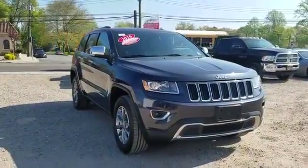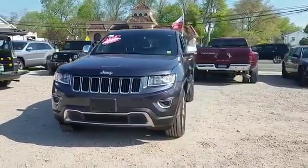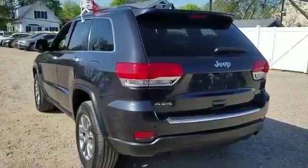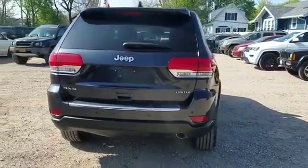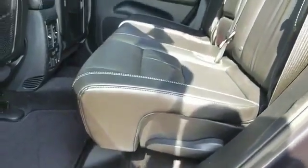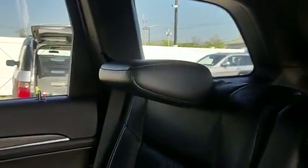2016 Jeep Grand Cherokee with less than 35,000 miles on the odometer. This SUV offers space as well as power and performance. You'll appreciate the high efficiency at a low price, as well as navigation, backup camera, and side view mirrors with turn signals, leather seats, satellite radio, multi-zone air conditioning, and four-wheel drive.